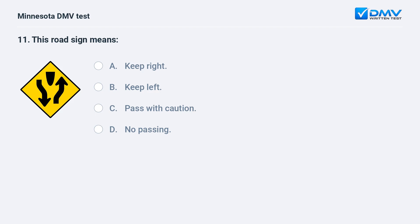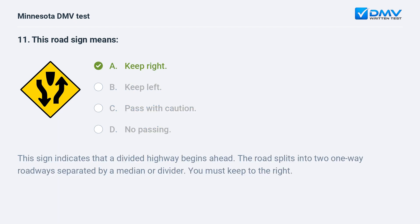This road sign means: A) keep right, B) keep left, C) pass with caution, D) no passing. A, keep right. This sign indicates that a divided highway begins ahead. The road splits into two one-way roadways separated by a median or divider. You must keep to the right.